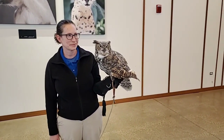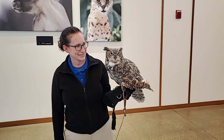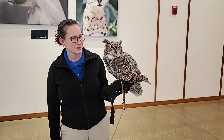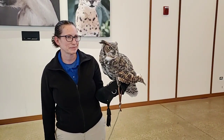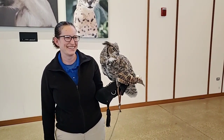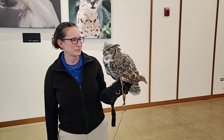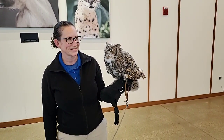Great horned owls are the most widely distributed owl in North America. They're actually one of the largest owls in North America. So she looks really big — she's got about a four-foot wingspan, but ironically enough, she actually only weighs about three and a half pounds. So while it looks like Francine's really strong in that left arm, it's not quite as heavy as you might think, because a lot of that bulk with owls and other birds of prey is just feathers, and feathers weigh almost nothing.